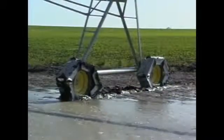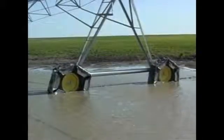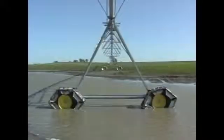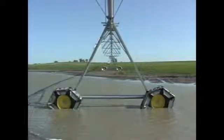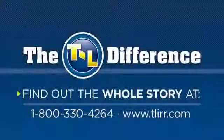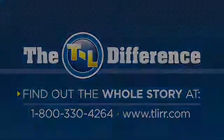Would you stop your truck in the middle of a mud hole? Absolutely not. You would keep up your momentum, as does a T&L system. T&L's continuous movement operation makes the system far less likely to get stuck. This saves time and aggravation while helping assure consistent water delivery to the crop, a major production advantage.